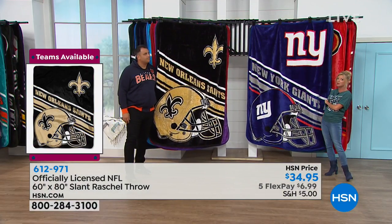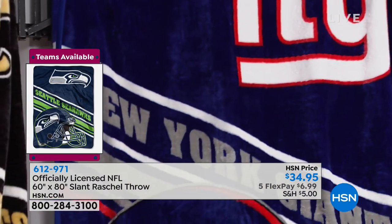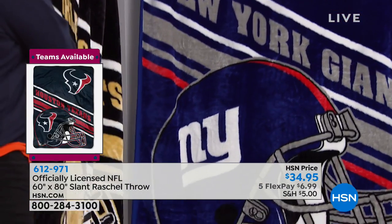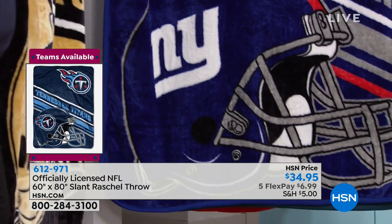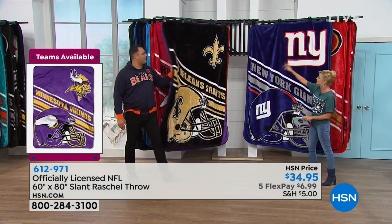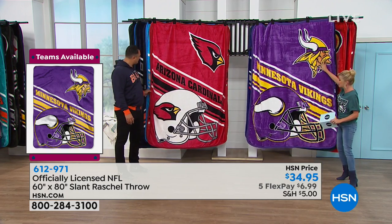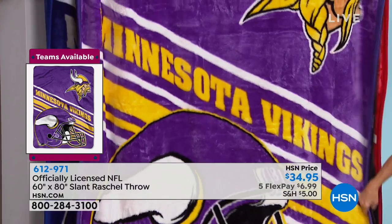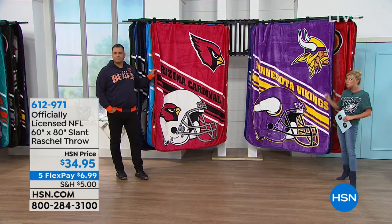This is what you want to wrap up in on a good Minnesota night when it's 10 below zero. Vikings, Bears, Denver Broncos — all you fans in those areas, forget about the team, just get one, you're going to need it and love it. We have the New Orleans Saints and the Arizona Cardinals still available. We're going to try to get through your favorite team one more time. We have our Minnesota Vikings. All 32 teams are available.